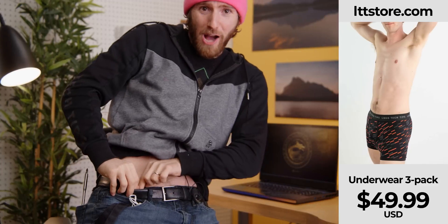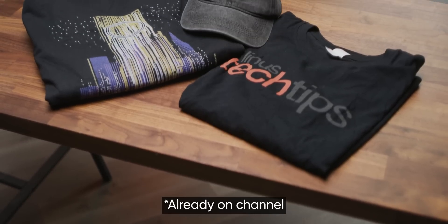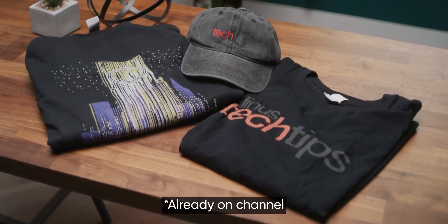Like our new underwear designs at LTTstore.com. The point is, speaking of LTTstore, make sure you get subscribed, because I do know about the counterfeit LTT merch out there, and I'm going to have a video coming about it very soon.